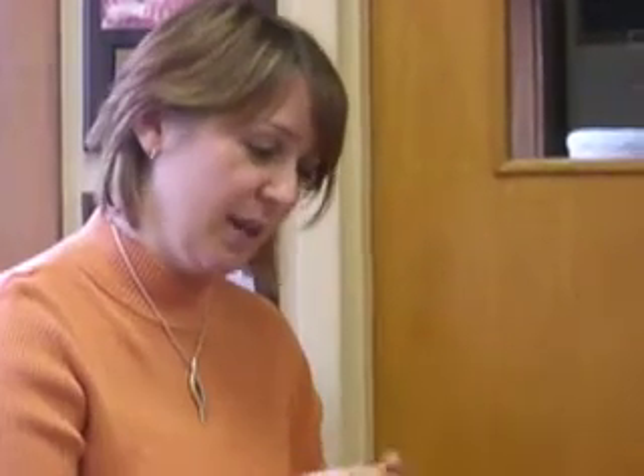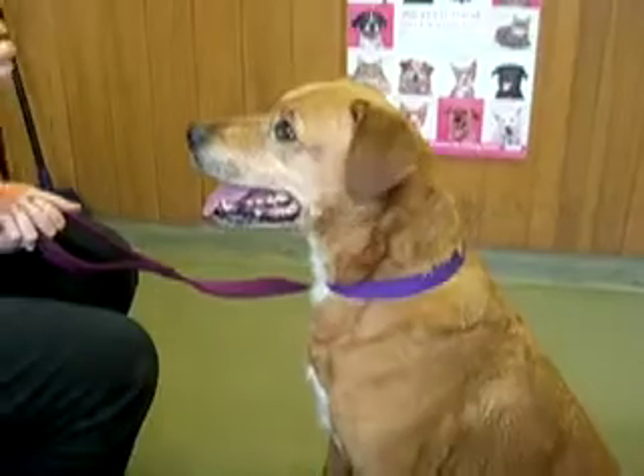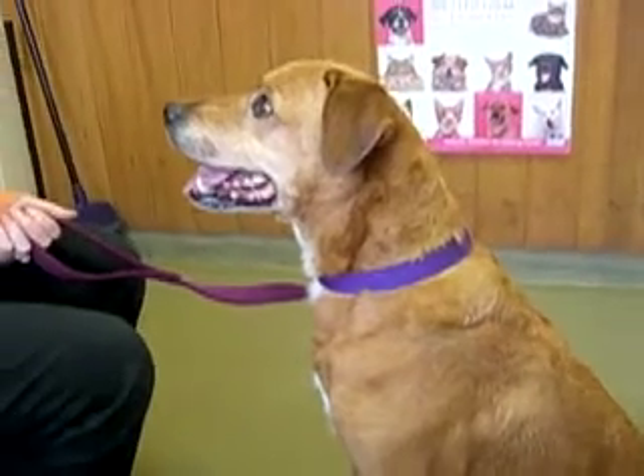This is Liberty. Liberty is a two to three year old lab mix. We're not exactly sure what she's mixed with. She's got the curly tail of a husky and she has definitely got the lab body and the lab head.